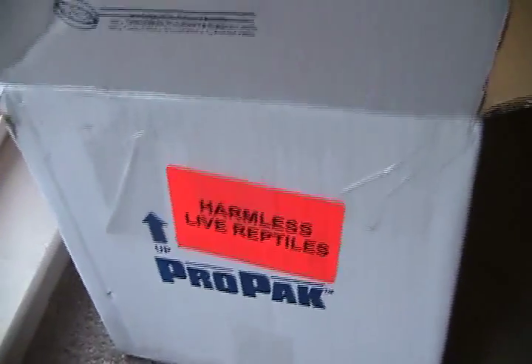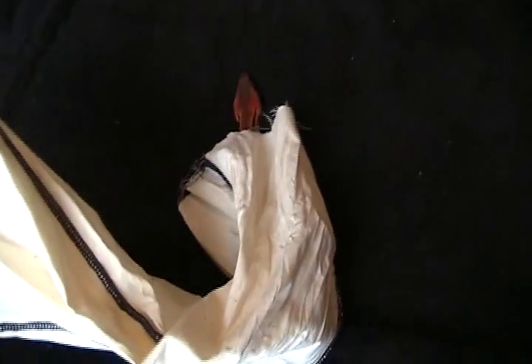How you doing YouTube? Got a bit of a treat today. Got a new snake in the mail. This one's a bit of a surprise — different from most of the snakes in my collection.